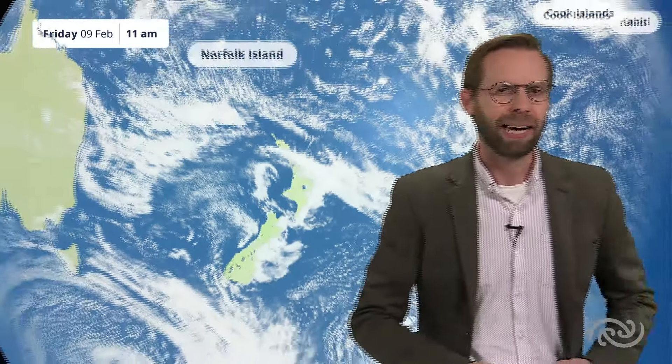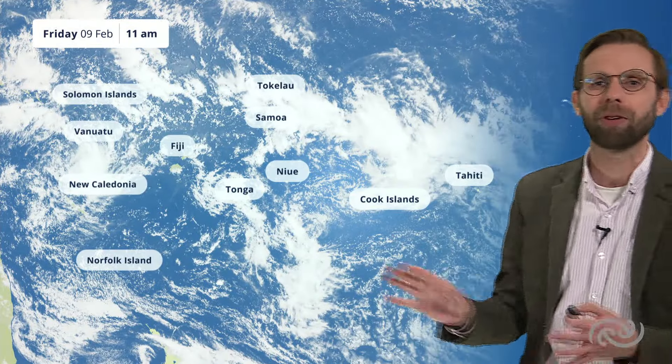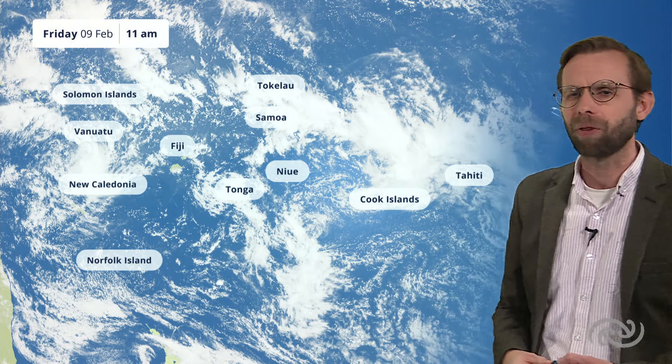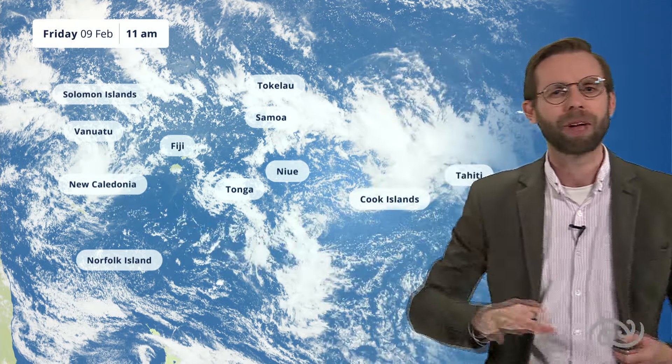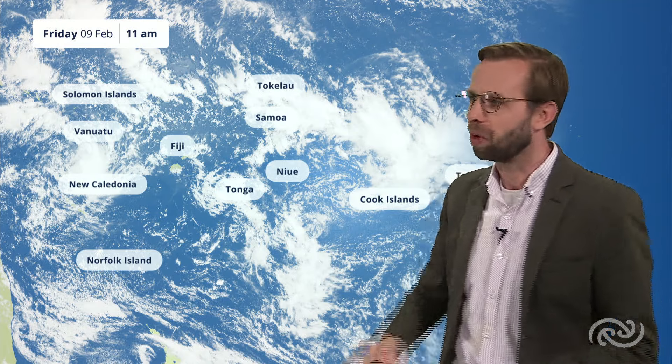If we take a step back and look up towards the tropics, you can see we've still got a fair amount of activity happening through there. Out towards the east we've got what's left of tropical cyclone Nat and Osai, moving away down towards the south and east. We're keeping a very close eye on this area of cloud out towards Vanuatu — that may well develop into a tropical system over the next day or so, so well worth keeping up to date with the watches and warnings from your local met centres for places like Vanuatu and New Caledonia.